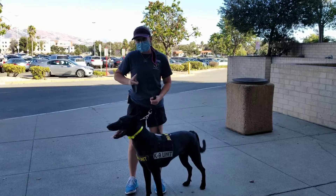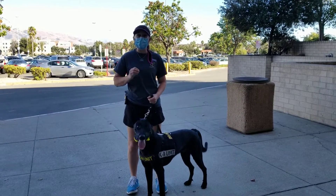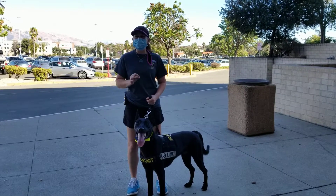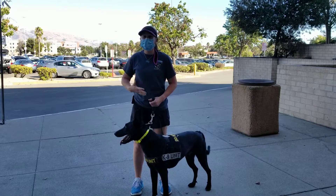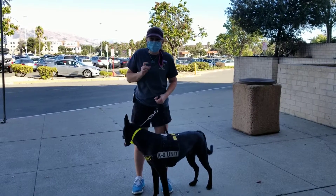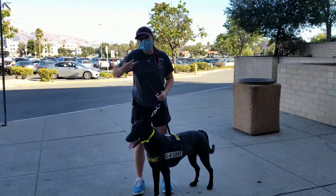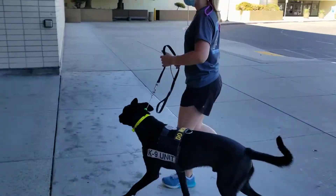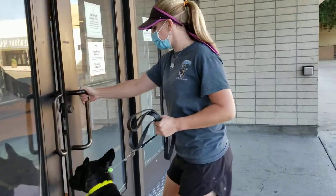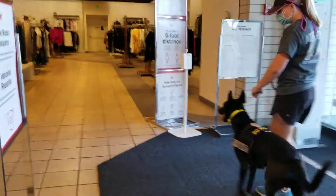To showcase his abilities, I've hidden three items around the mall: a ball, a PVC pipe, and a copper. I'm going to shoot three separate videos of him finding each one. I'm going to give him one command to search and let him show me what he does. We are at the mall here in California, and I'm going to let him show me where it is.